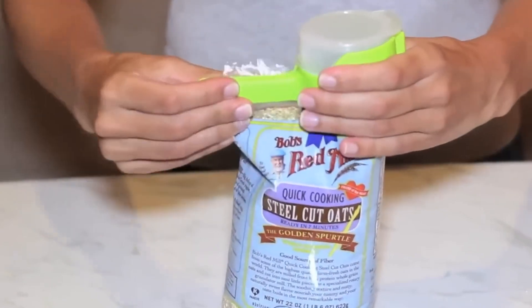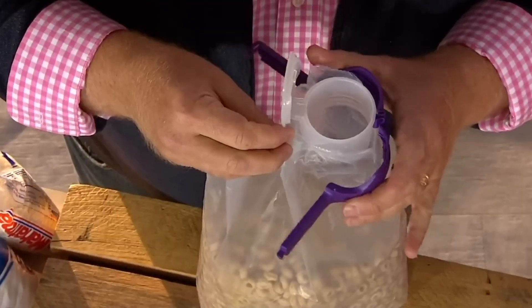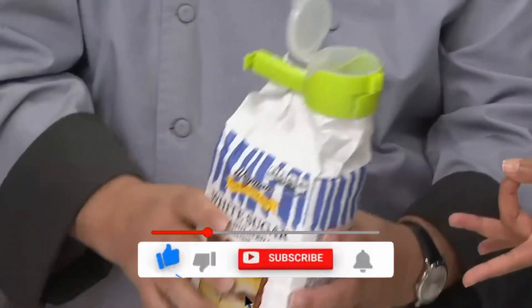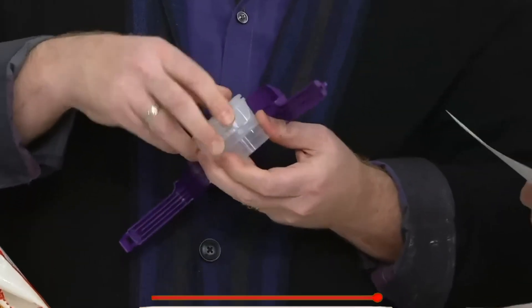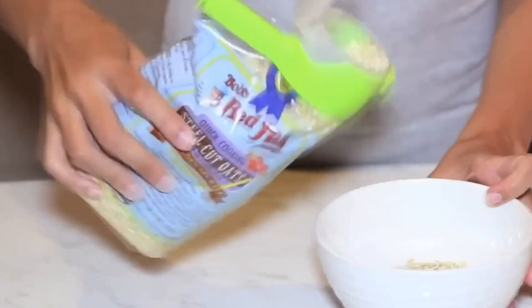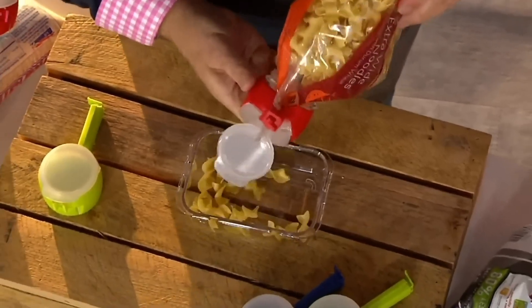An open bag with spilling contents is a constant source of problems in the kitchen — you have to be very dexterous to get some of the contents out. The problem is effectively solved by a simple clamp, which not only seals the open bag but also has a round opening with a transparent lid that allows you to precisely extract the right amount of product. It's a handy gizmo, especially when working with small, loose products.